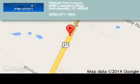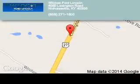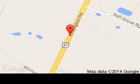Wildcat Ford Lincoln is dedicated to doing everything possible to ensure that the experience you have selecting your next vehicle is a pleasant one. We are located at 4080 Lexington Road, Nicholasville, Kentucky, 40356. Thank you.